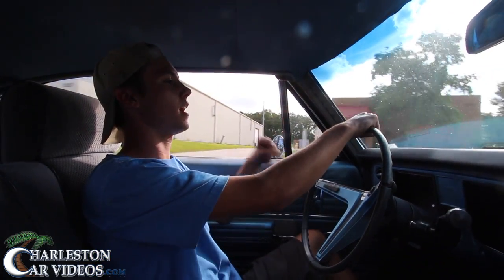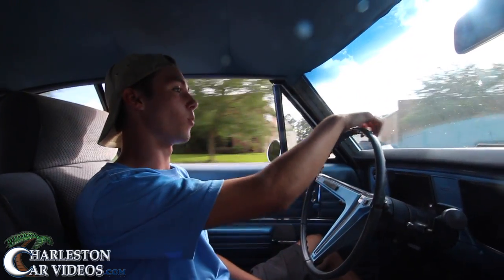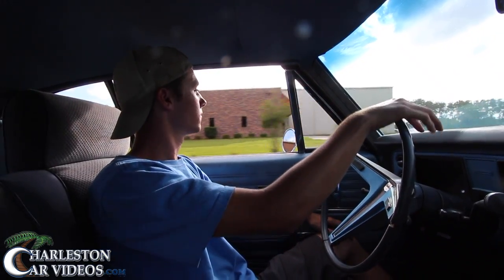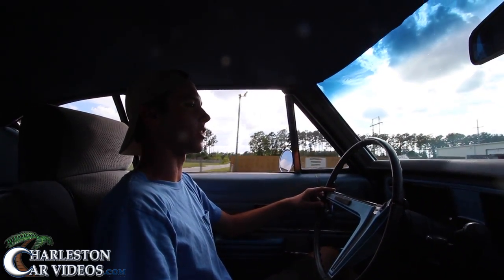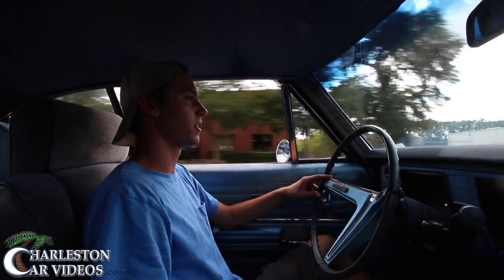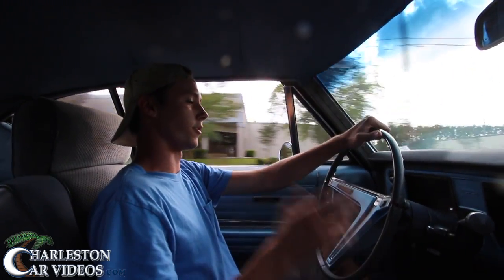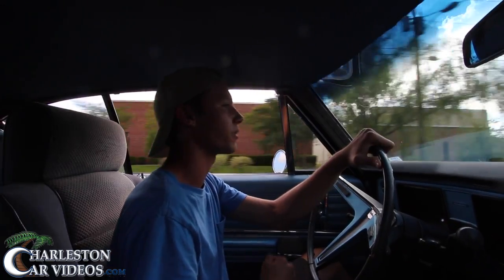He bought it before he started driving — he was 15 when he purchased it and had to wait about a year until he got his license to actually drive it. During that time it sat in the backyard with a car cover on it and he'd go out every day, crank it up, and just sit in it. The only complaints? Normal maintenance. It's the original motor with about 64,000 miles.